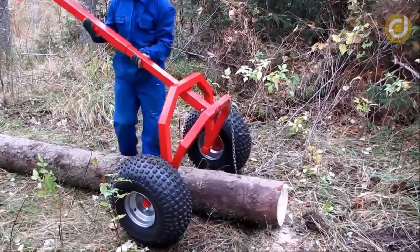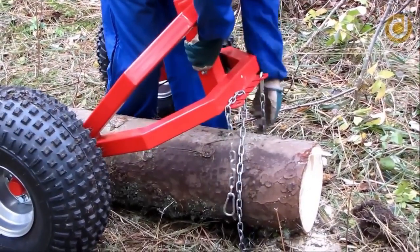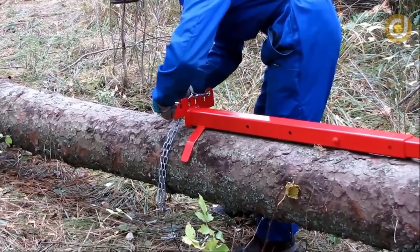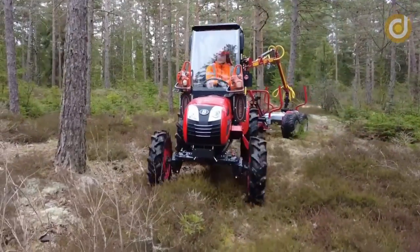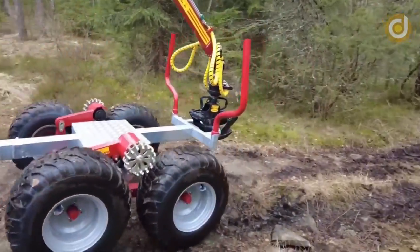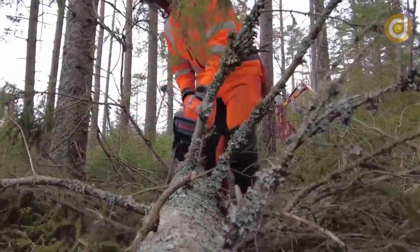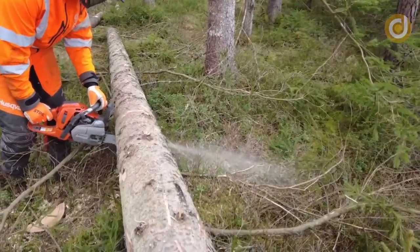The CAT 966F log grapple machine is equipped with a modern and convenient control system that allows operators to easily control and operate it. In addition, the machine features a safety braking system, water cooling system, hydraulic pump system, lighting system, and many other features to ensure performance and safety during use. With its efficient and time-saving capabilities, the CAT 966F has become an important piece of equipment in the forestry industry.